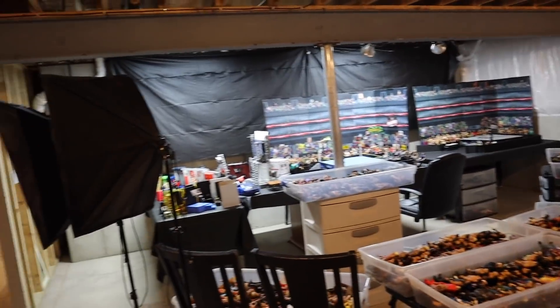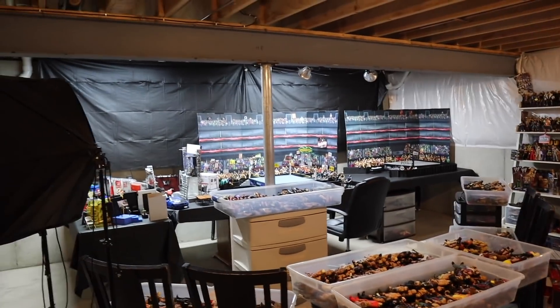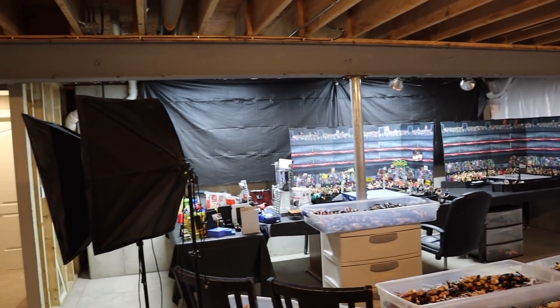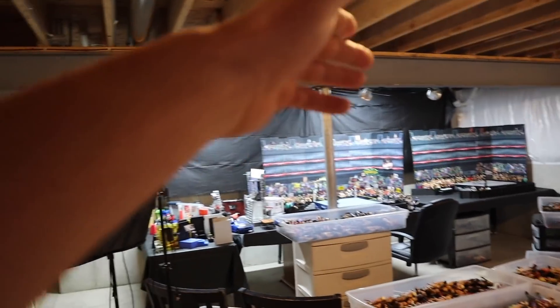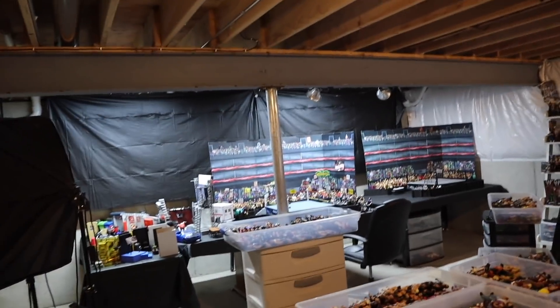What is going on guys? Bret Alive back with another video and today we are doing the official Bret Alive WWE Action Figure Room Tour. If you guys are already thinking I've already filmed videos on the arena and backstage, I haven't shown you guys the entire room. We're in the basement — it's sort of like a corner, but it's freaking epic.